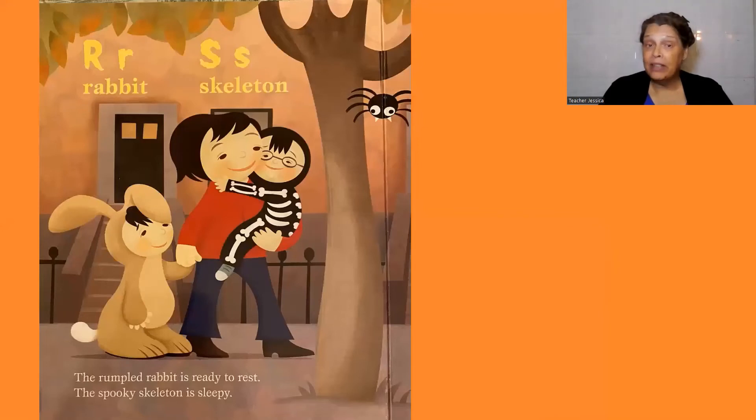R, rabbit. The rumpled rabbit is ready to rest. S, skeleton. The spooky skeleton is sleepy.